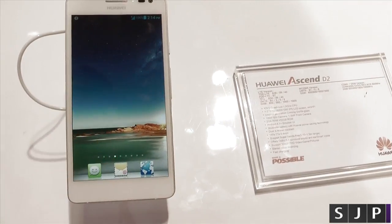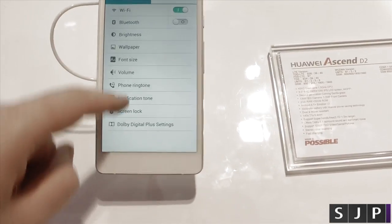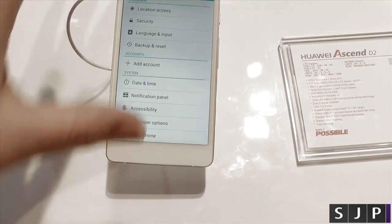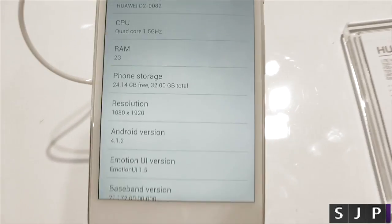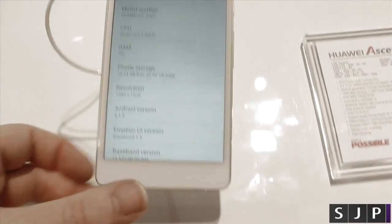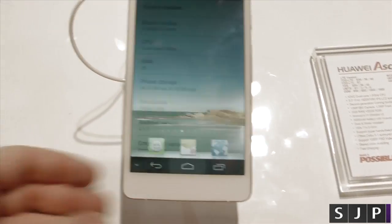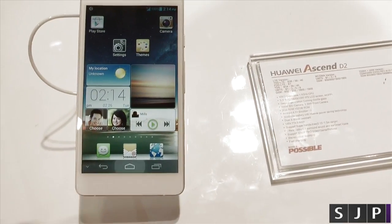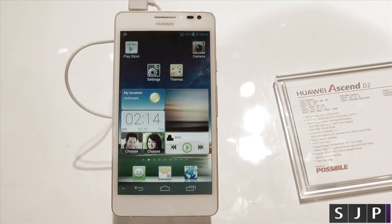Anyway, it is running Android 4.1.2, which I'll show you now — scroll down and you can see they've got all their customisation here. It's running 4.1.2 with 1080p, 2GB of RAM, and that quad-core processor. Anyway, that is the Huawei Ascend D2. Any questions, as always, leave those comments down below and I will see you all in my next one.